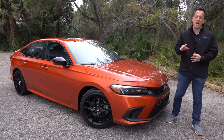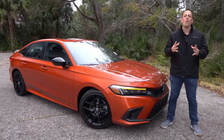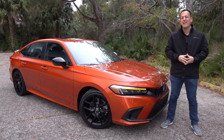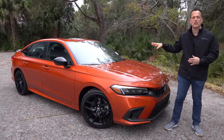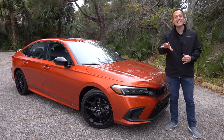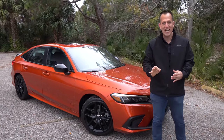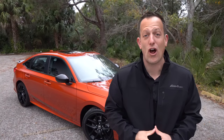Hey guys, what's up? It's Joe Rady from Rady's Rise. We're back in one of my favorite parking lot locations because we have that one compact performance car that has gone through a redesign in a big way. This is a 2022 Honda Civic SI. Before we get into this sport-injected version of the Honda Civic, let's talk about what's going on here.